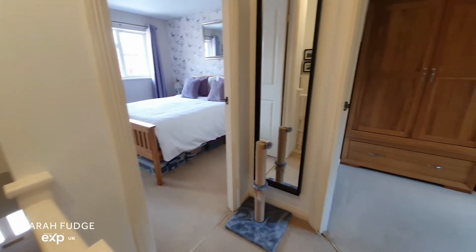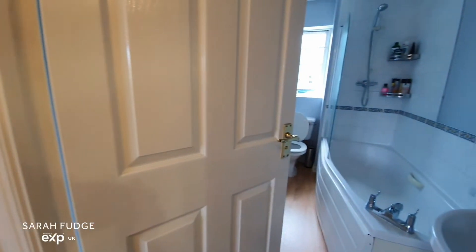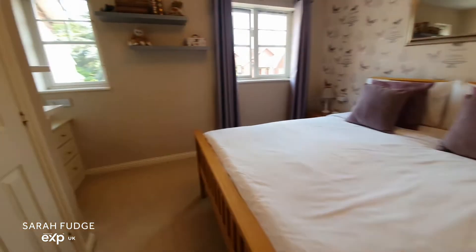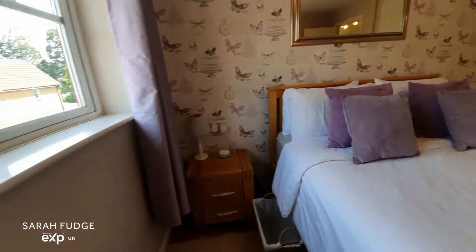So upstairs, we're now on the landing — you have your two bedrooms and your family bathroom. The front bedroom is a very good-sized double, has a walk-in storage cupboard, and there are two windows to the front aspect.